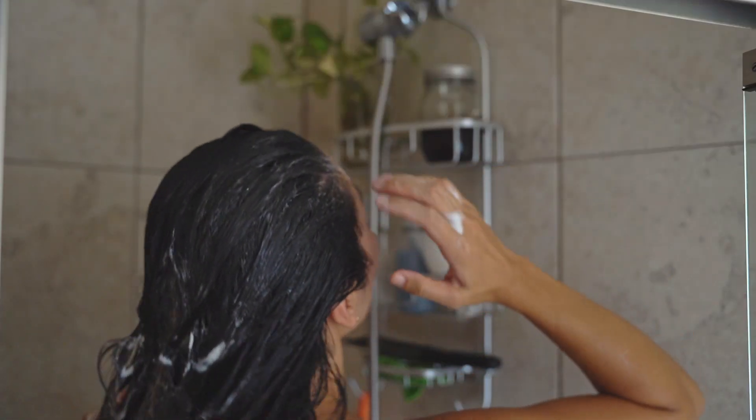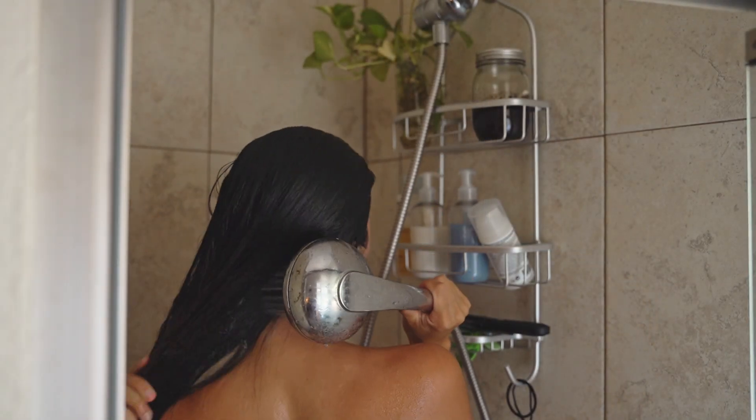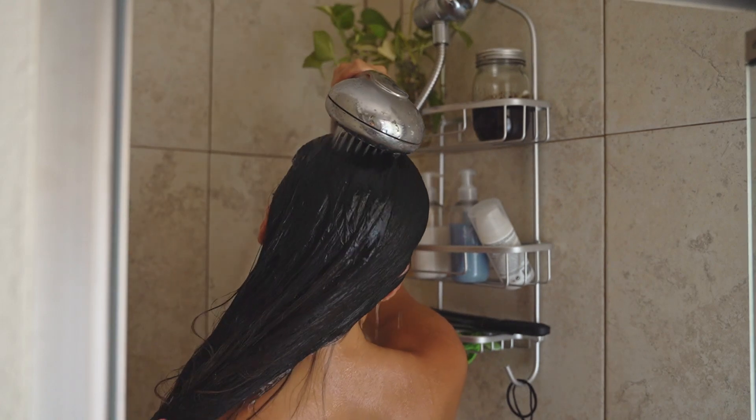Wash it off as normal — sometimes I leave the shampoo on a little longer and rinse multiple times to get rid of any oil residue. I try to do this mask every month or so, and it always leaves my hair feeling so soft and moisturized.